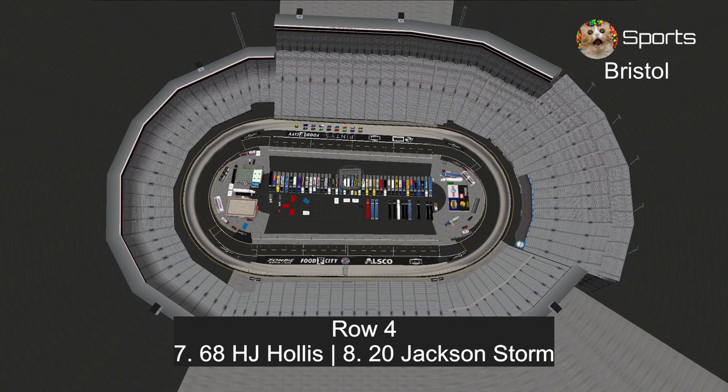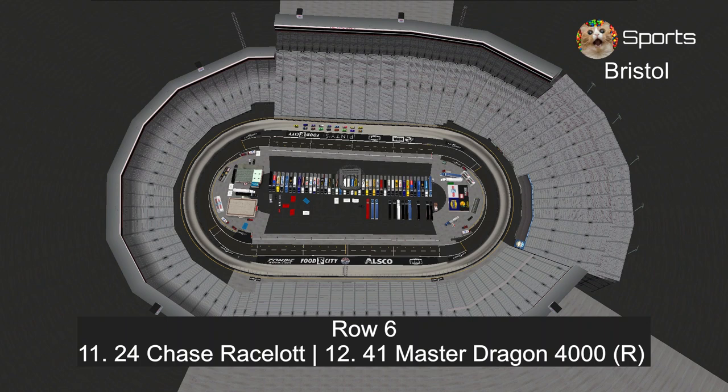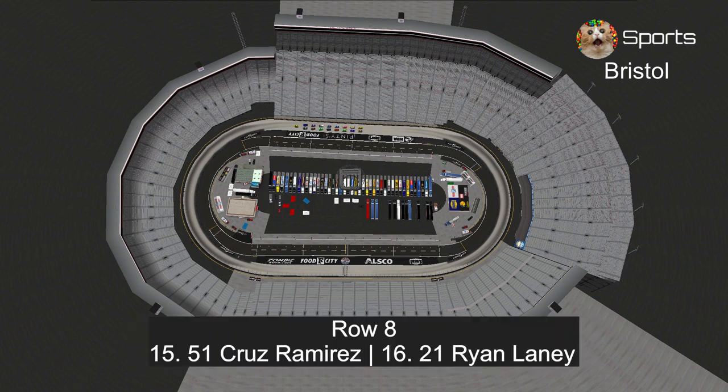In row 4, H.J. Hollis and Jackson Storm. In row 5, Cal Weathers and Lightning McQueen. In row 6, Master Dragon 4000 and Chase Racelot. In row 7, Brian Spark and Daniel Suarves. And in row 8, Ryan Laney and Cruz Ramirez.